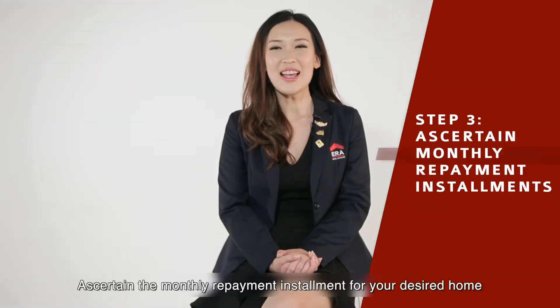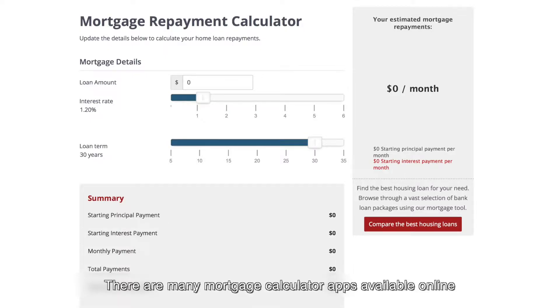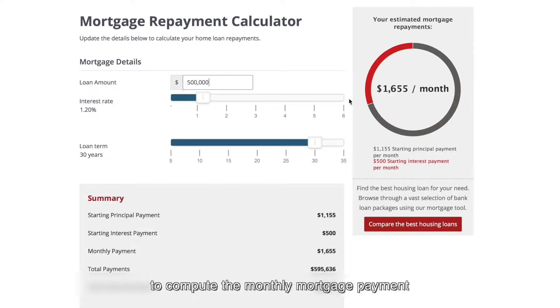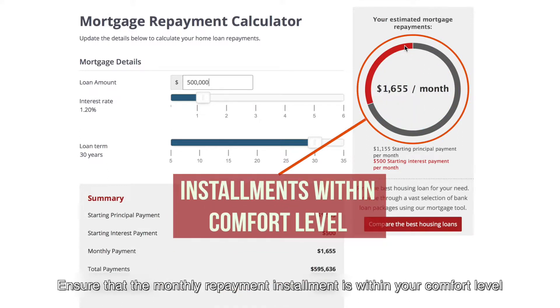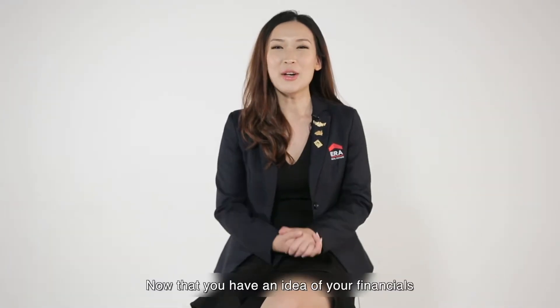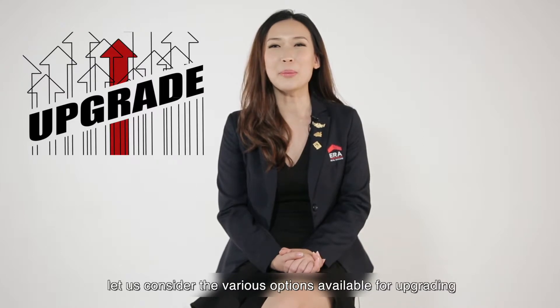Step 3: Ascertain the monthly repayment instalment for your desired home. There are many mortgage calculator apps available online. Key in the loan amount, interest rate, and tenure to compute the monthly mortgage payment. Ensure that the monthly repayment instalment is within your comfort level. Now that you have an idea of your financials, let us consider the various options available for upgrading.